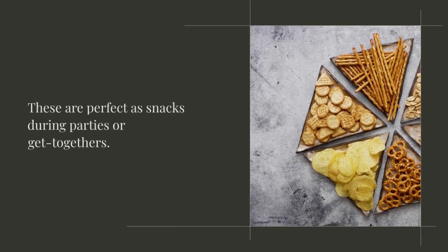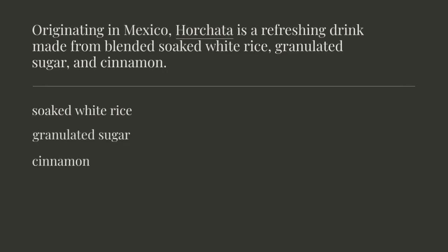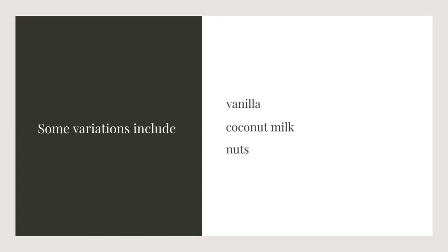Originating in Mexico, horchata is a refreshing drink made from blended soaked white rice, granulated sugar, and cinnamon. Some variations include vanilla, coconut milk, and nuts. Enjoy it cold with ice on a hot summer day.